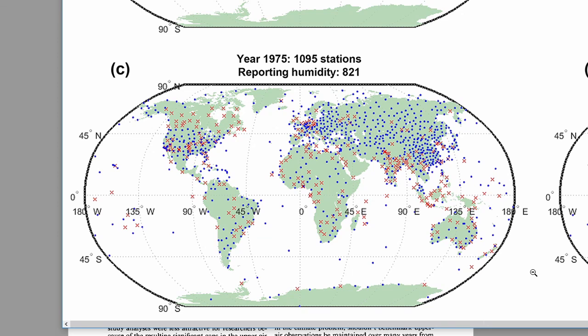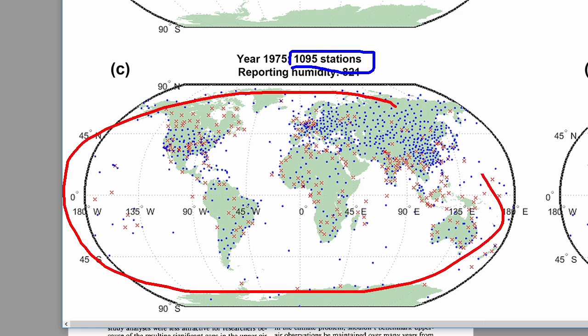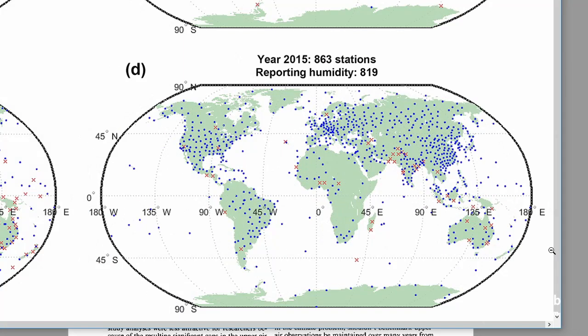Here's how things looked in 1975 — very good. In fact, 1,100 stations reporting, and we got data for pretty much all over the world. Not so good in the oceans. But by 2015, down to 860 stations — things thinned out quite a bit. Why are the models doing as well as they're doing? Where is this data coming from?